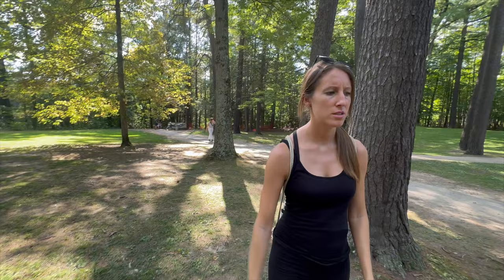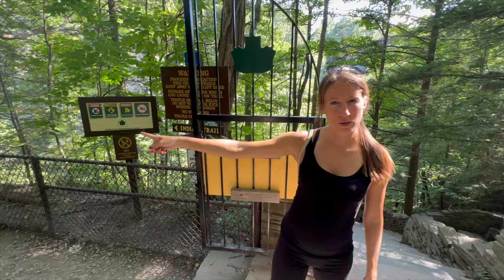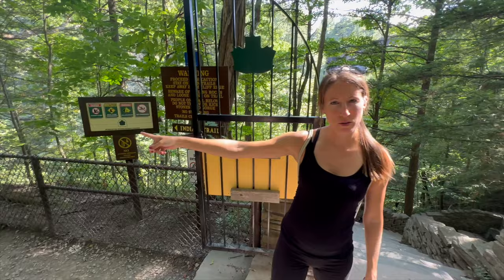Now we did all the uphills and we're going back to the beginning, to the car. But are we taking the same way or the Indian Trail? I think let's look at the map and see. We're going to take the Indian Trail. Instead of going back down Jacob's Ladder — the 180 stairs — we're going to take the Indian Trail, which connects to the North Rim Trail, and do that back to the suspension bridge, cross over, and back to the car. A different way so we can see more.